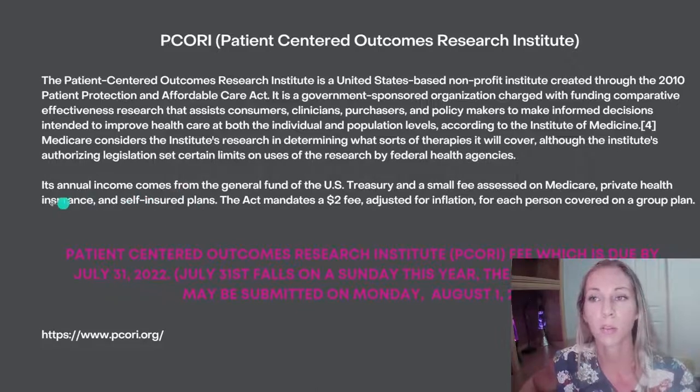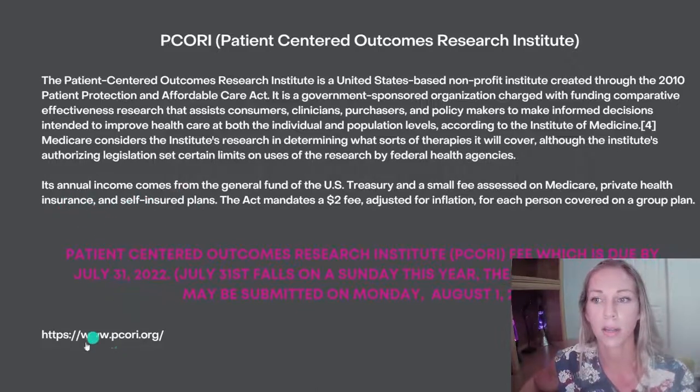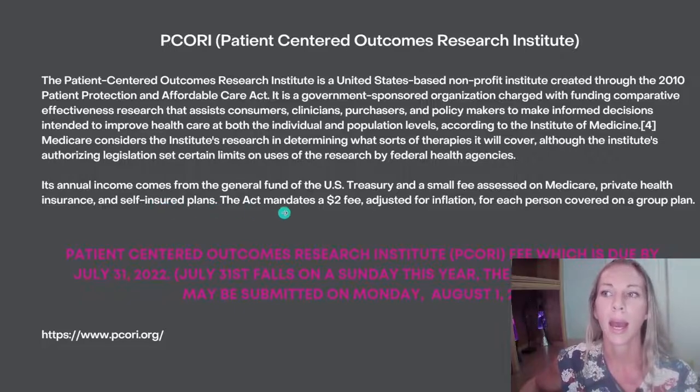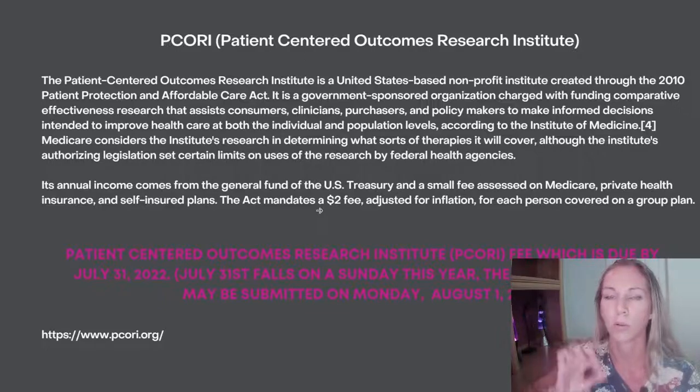PCORI's income comes from a general fund from the U.S. Treasury and a small fee assessed on Medicare private health insurance plans and self-funded plans. Back in 2010, it was a $2 fee — it's a little more now. It's adjusted for inflation every year, and there's a fee for each person covered on a group health plan.